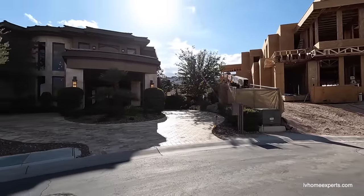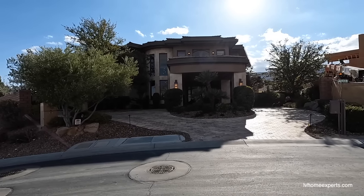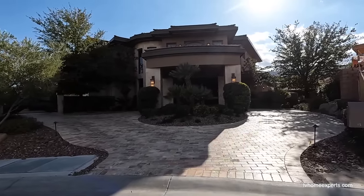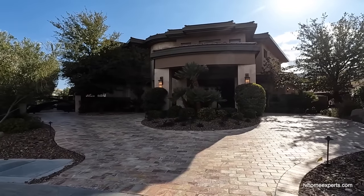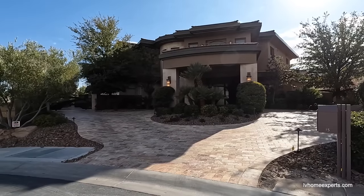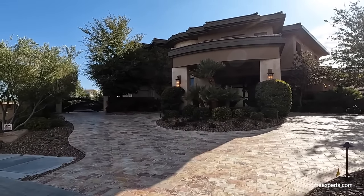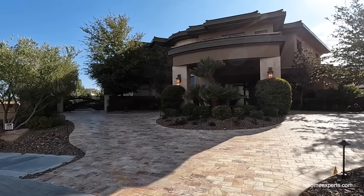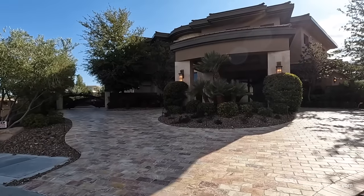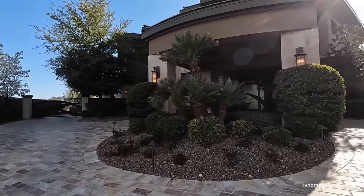I want to give a quick shout out to the listing agent from Douglas Ellman Nevada LLC — Michelle — for allowing us to do this video home tour collaboration. This beautiful home features 9,771 square feet, sits on a lot size of 23,958 square feet, has six bedrooms, a den, and a total of nine bathrooms.